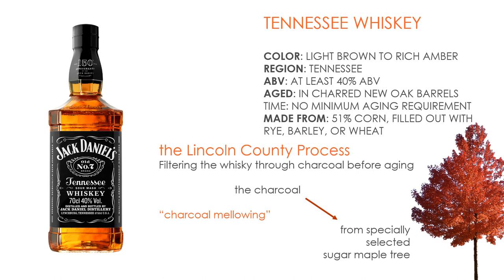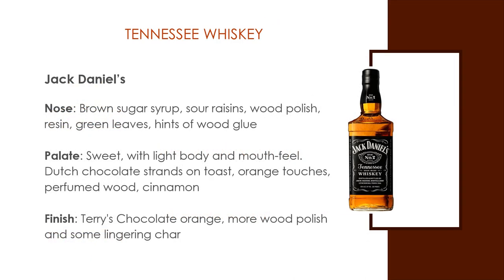Rather, if they're made with a large proportion of rye or corn, they might be called Tennessee rye or Tennessee corn whiskey. There's also been some dispute as to whether whiskey made in Tennessee but aged elsewhere — for example, Kentucky — can still be labeled Tennessee whiskey. From a drinker's perspective, expect something rich and mellow and slightly lighter than bourbon, since the extra filtration removes more congeners.